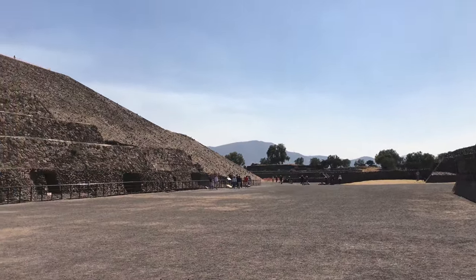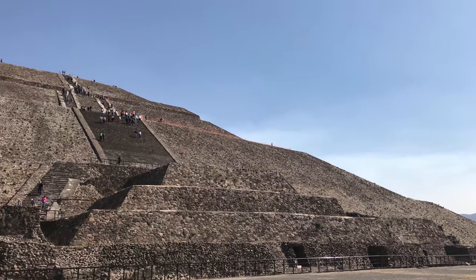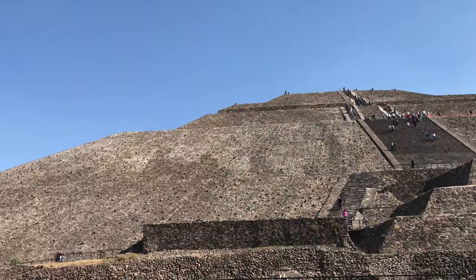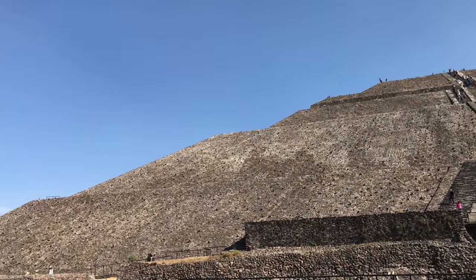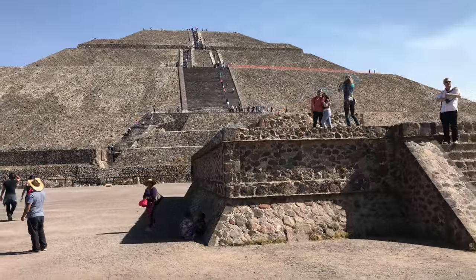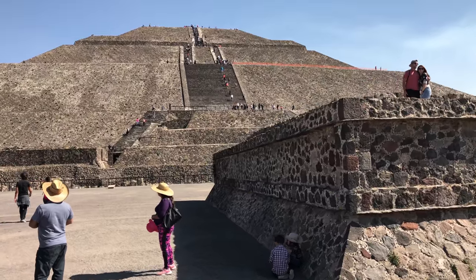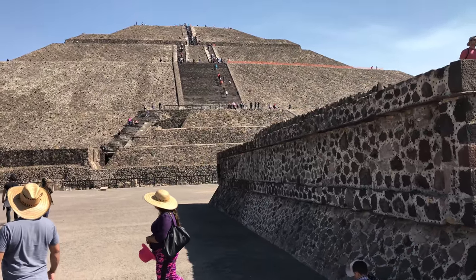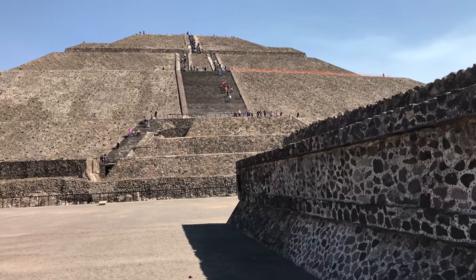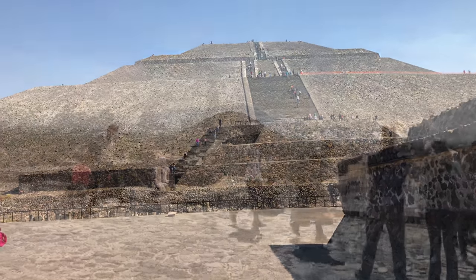And then we have the massive Pyramid of the Sun. Again, notice the staircase is different in construction than the rest of the building. As we approach the Pyramid of the Sun, we see that the staircase is made of cut, cube-like blocks, where the rest of the building is made of simple volcanic stone.